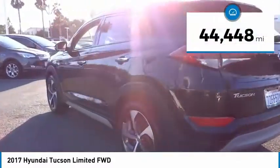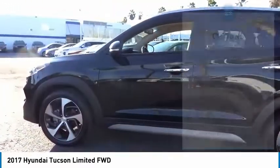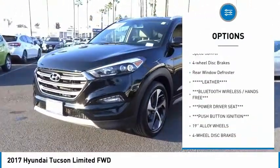This vehicle has less than 45,000 miles. Here are some of this vehicle's great options: electronic stability control, alloy wheels, power lift gate, brake assist, traction control.